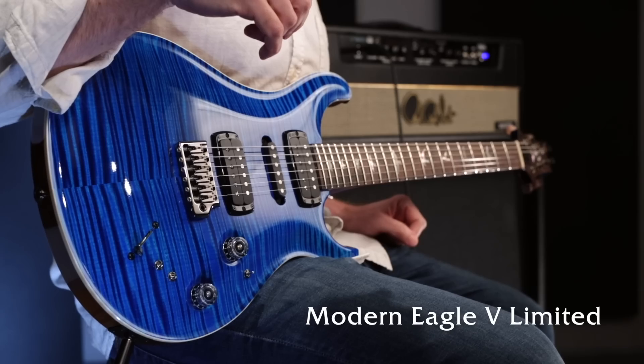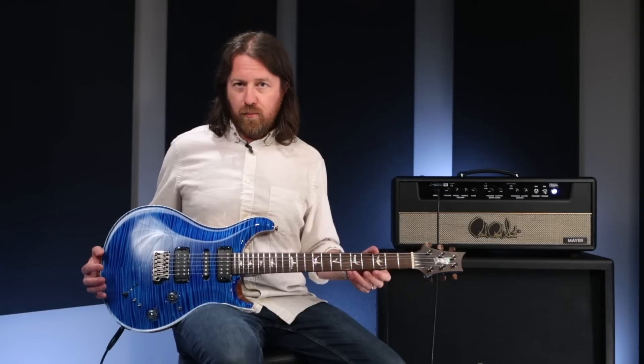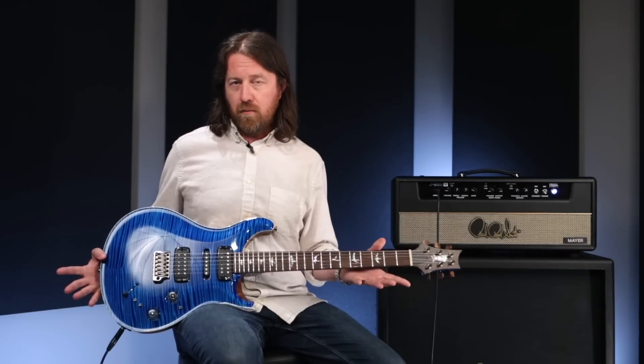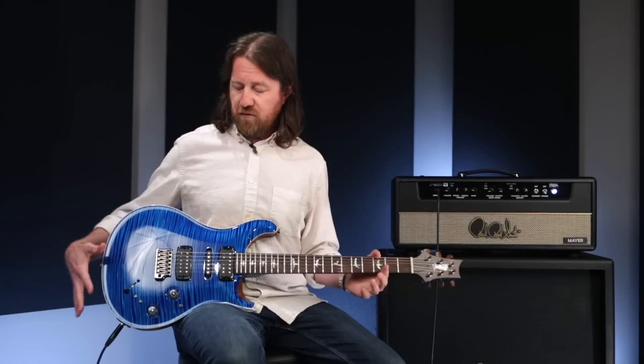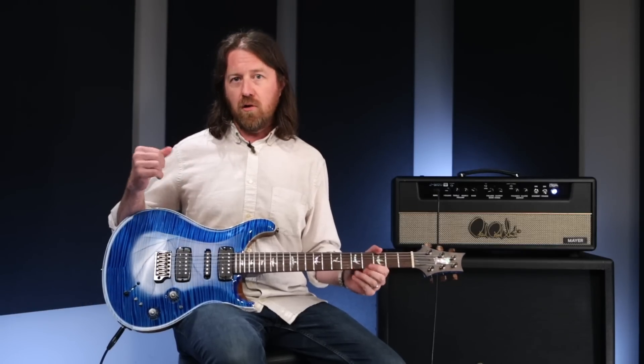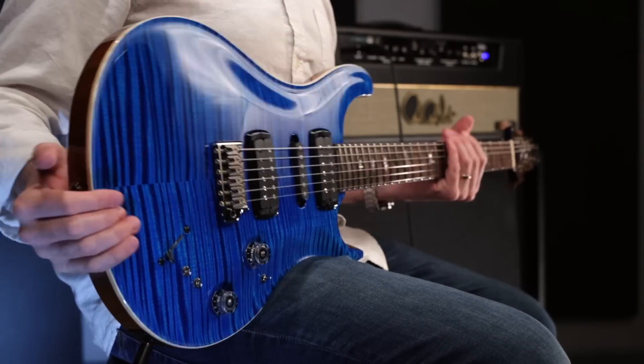These will be hitting private stock dealers shortly. They will be available in several beautiful private stock finishes as they were ordered and spec'd through those dealers. But as far as the general layout and switching and options of the guitar, they will all be exactly like this one.